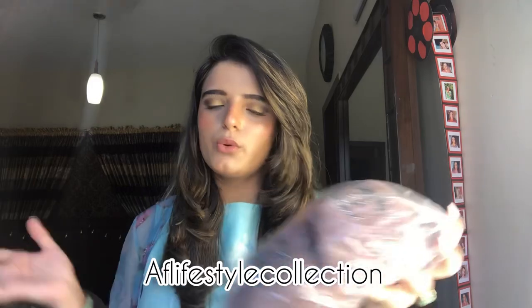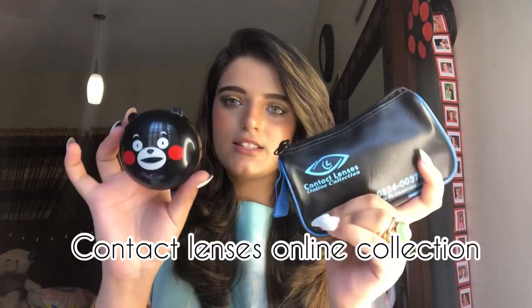These are the slippers I received a few days ago as a PR package from AF Lifestyle Collection — Chanel slippers! They're so cute and I really love the color.